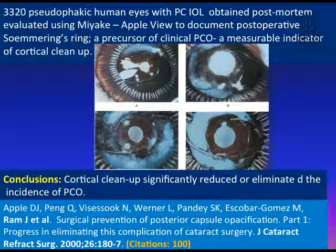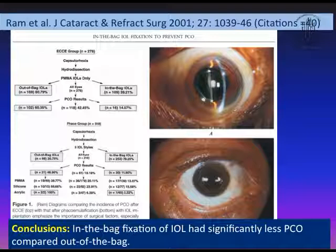Coming now to clinical studies — our clinical study done in 2001 on 278 eyes showed that when the IOL is implanted in the capsular bag, PCO was 11.9 percent overall. With PMMA and silicone it was higher, but with hydrophobic acrylic IOL it was less. Out-of-the-bag fixation showed much more PCO. So in-the-bag fixation of IOL significantly reduced PCO compared to out-of-the-bag.